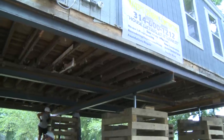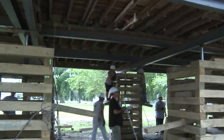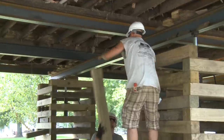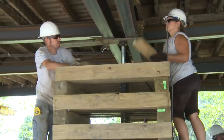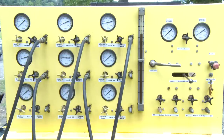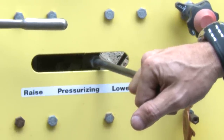A typical job goes like this: a survey of the home is done by a licensed engineer, who determines, along with the county, what the base flood elevation should be. Then setting steel is put into place along with lifting steel. Then some mighty strong house-lifting jacks are inserted — up to 12 per house. They're pressurized and connected to a unified system for perfectly linked, even lifting. When it's all set, it goes up quickly — 14 inches in just one minute.